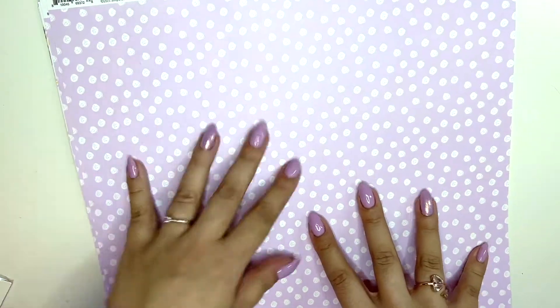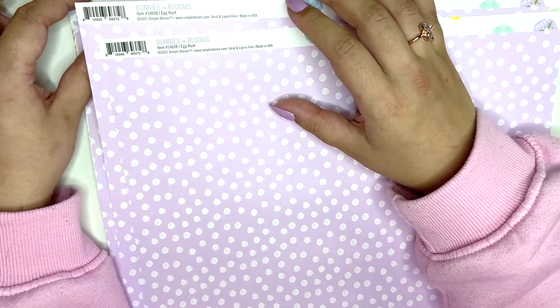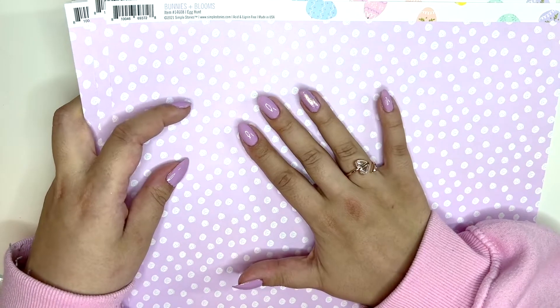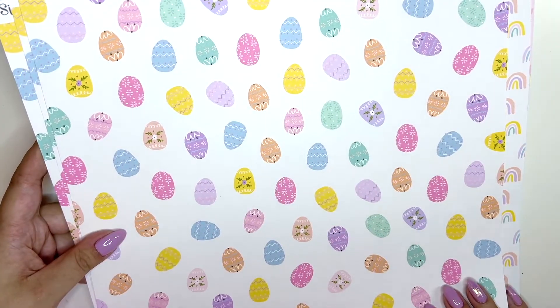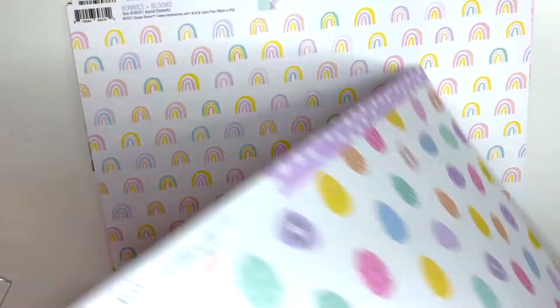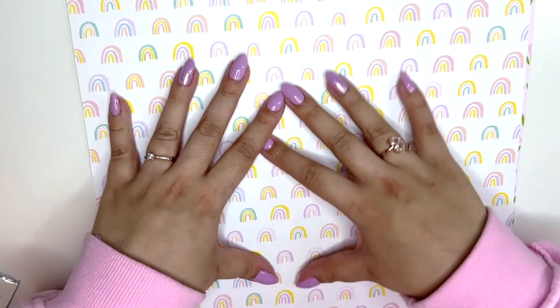I got three of the nail polish paper — this one's called Egg Hunt and I just really love this color. This wasn't planned but I just did my nails in lilac — funny coincidence! On the B-side we have some eggs, which is really cute. I'll probably use two of the lilac ones and then one of these egg ones.